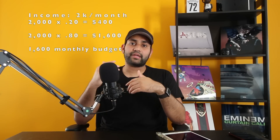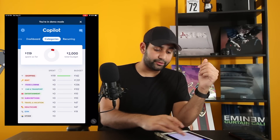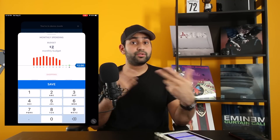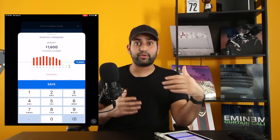The way I started setting up Copilot was by calculating what 20% of my monthly income was. For example, let's say you make $2,000 a month — 20% of $2,000 would be $400. Every month, that $400 should immediately go into your savings account. That leaves you with $1,600 to spend. So that 80% — the money you have left — is what you want to enter as your monthly budget into Copilot. Open up Copilot, swipe over to the category section, and you'll see your total budget on the right-hand side. Click that number and type in your budget — in our example, no more than $1,600.